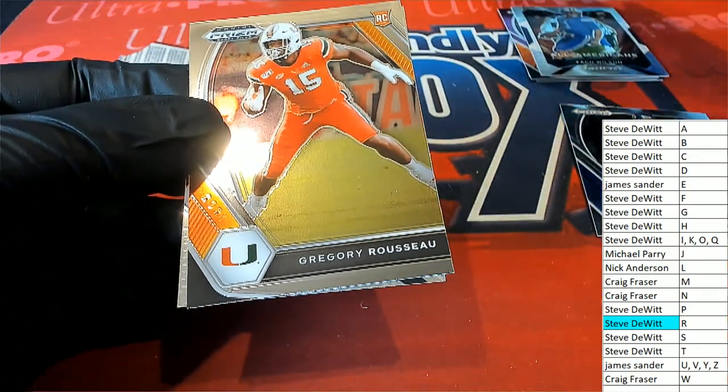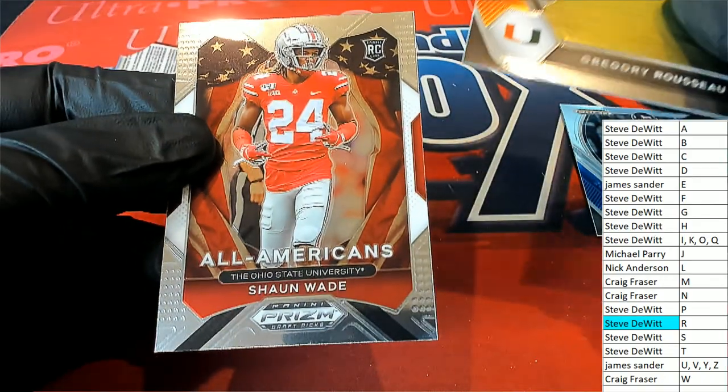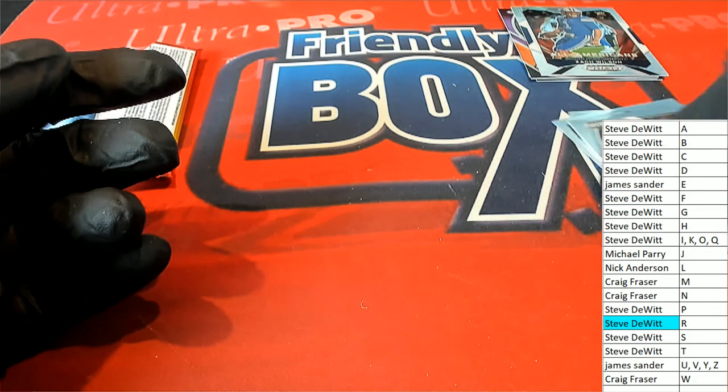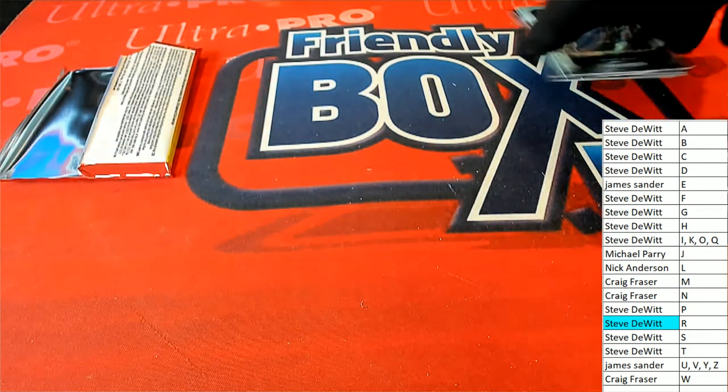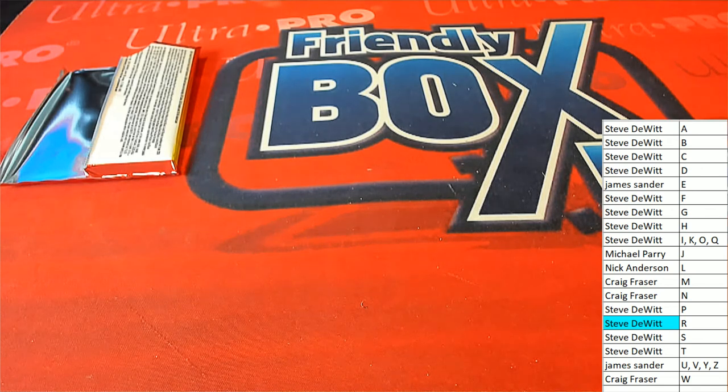This is a great box — look at all the hits that come out. Lots of rookies and great stuff. All coming out in a Prism pack you can get into for $7.50 — that is awesome. Nice auto, nice silver Wilson. Big stuff coming out in that pack group for Craig and Steve. Craig had W for Wilson — nice one.